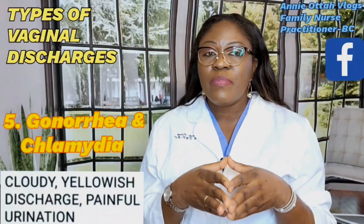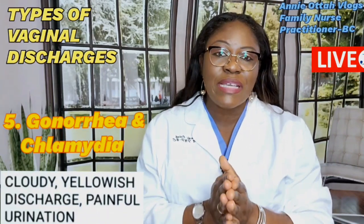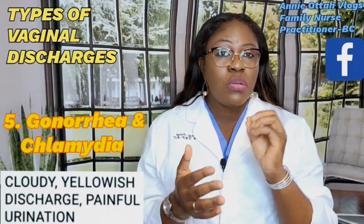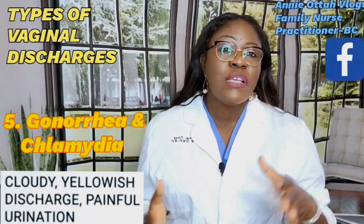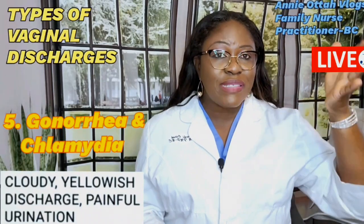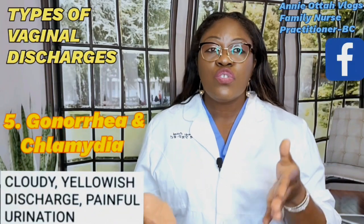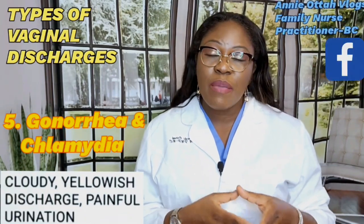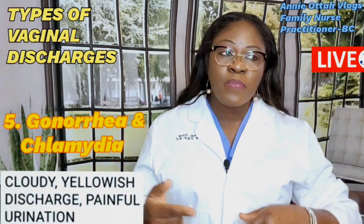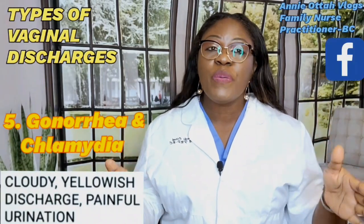Early diagnosis and treatment are very critical to prevent pelvic inflammatory disease and chronic pelvic pain. Please see your doctor as soon as you start experiencing these symptoms. Also notify your sexual partner so they can receive adequate treatment, because if you treat yourself alone and your partner goes untreated, you will be reinfected. Both people need to be treated immediately and thoroughly.